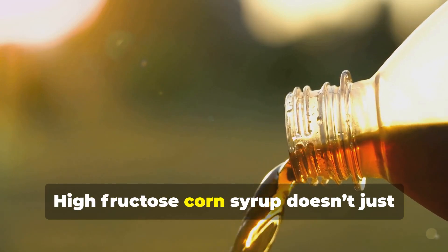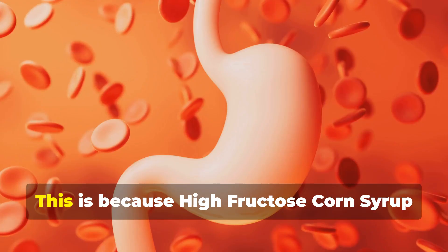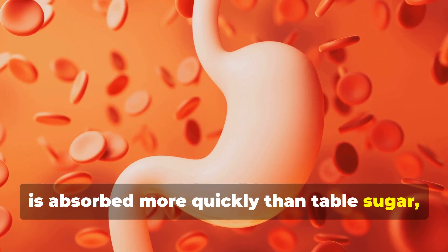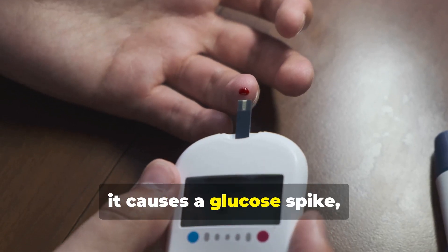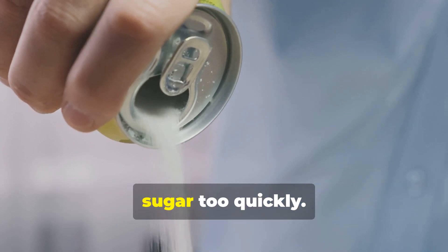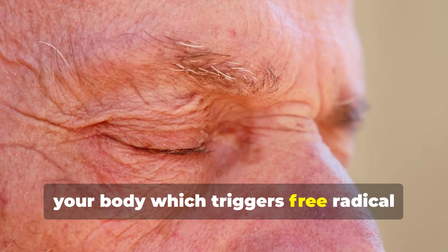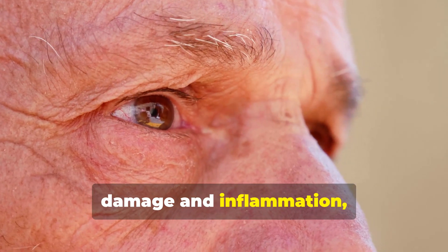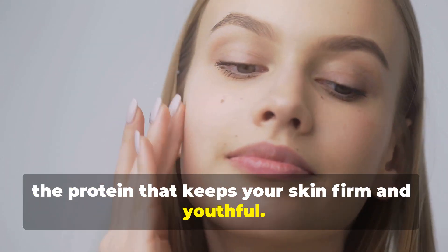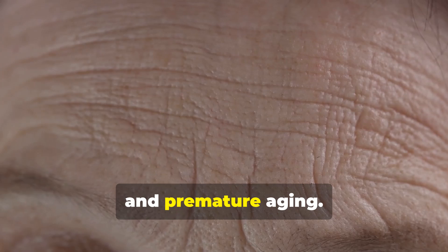But high fructose corn syrup doesn't just mess with your metabolism — it can speed up aging from the inside out. Because it's absorbed more quickly than table sugar, it causes a glucose spike, meaning your body has to process too much sugar too quickly. This glucose spike leads to stress on your body, triggering free radical damage and inflammation, which breaks down collagen — the protein that keeps your skin firm and youthful. Over time, this can lead to wrinkles, sagging skin, and premature aging.